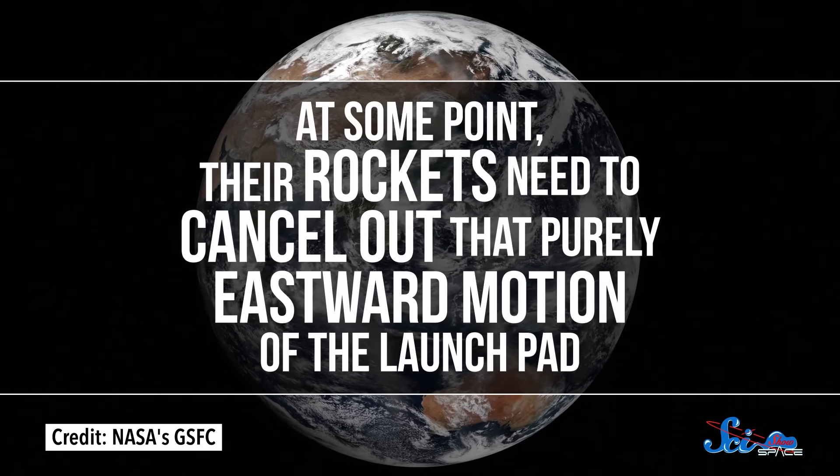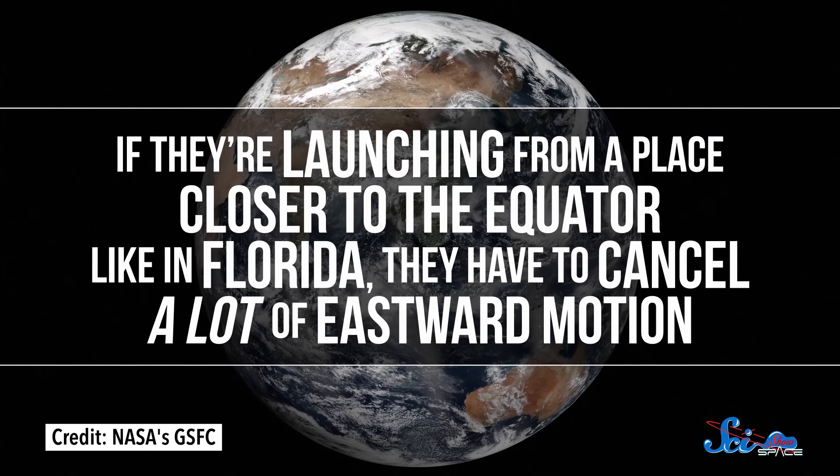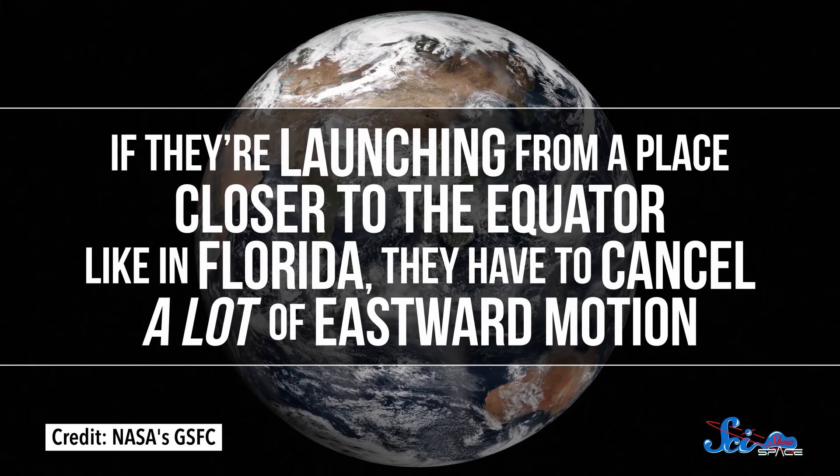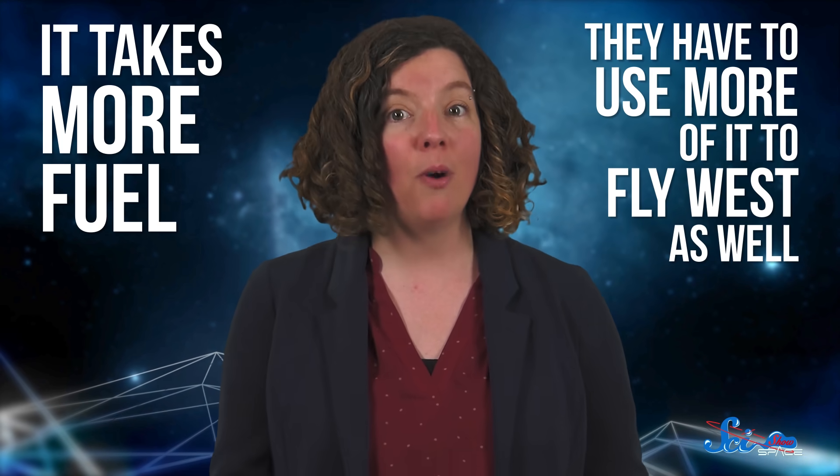The problem with reaching these orbits is that the satellites in them don't go east relative to Earth's surface, so they're not helped by the boost from the planet's spin. Instead, their rockets need to cancel out that purely eastward motion of the launch pad. And if they're launching from a place closer to the equator, like in Florida, they have to cancel a lot of eastward motion. Doing that is pretty straightforward — you just point your rocket a little bit to the west. But like lots of things in engineering, that's easier said than done. For one, it takes more fuel, since these rockets can't devote all their energy to flying north and getting into orbit — they have to use more of it to fly west as well.